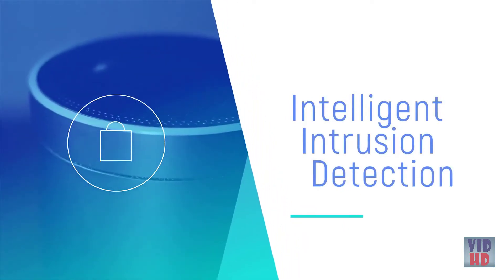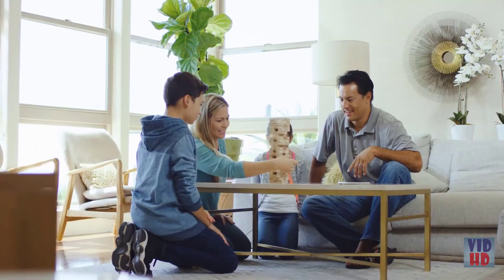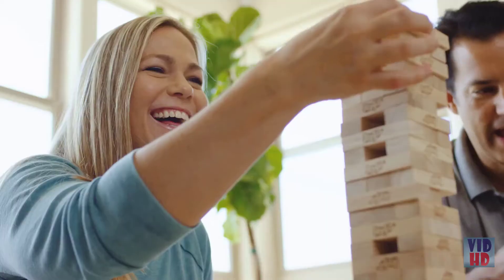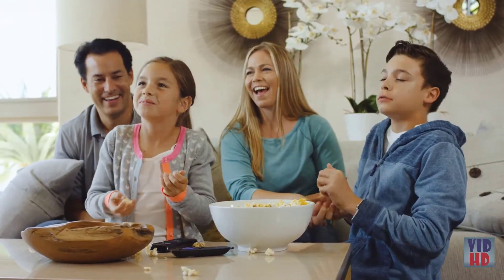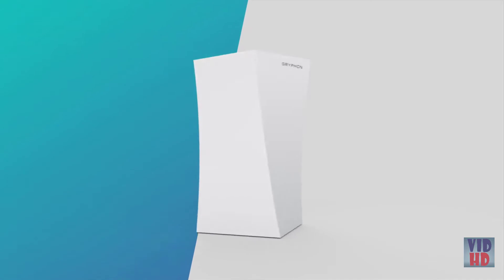But Griffin is more than the protector of your digitally connected home — it's the guardian of human connections that happen inside. A reminder to set down the screen and take in the smiles. Griffin — love the connection.